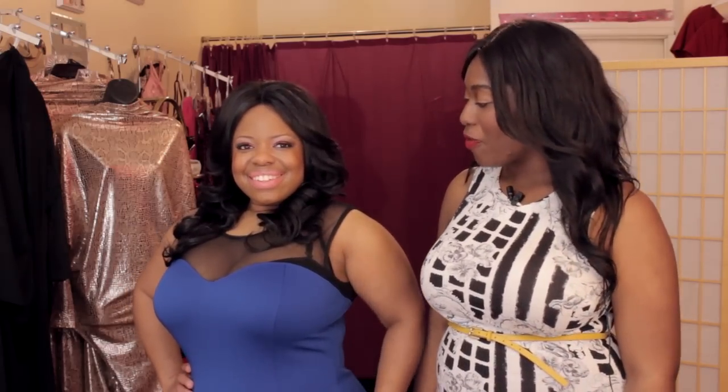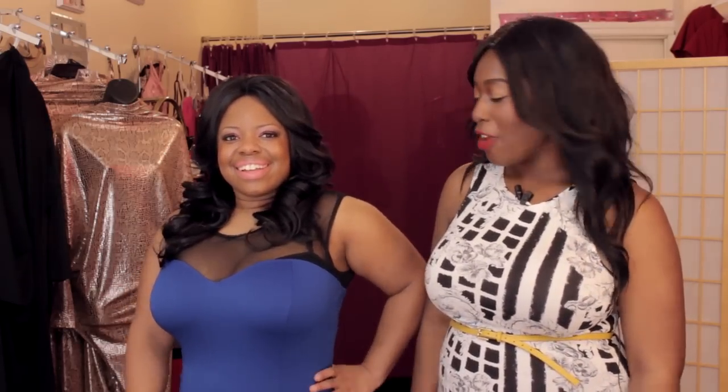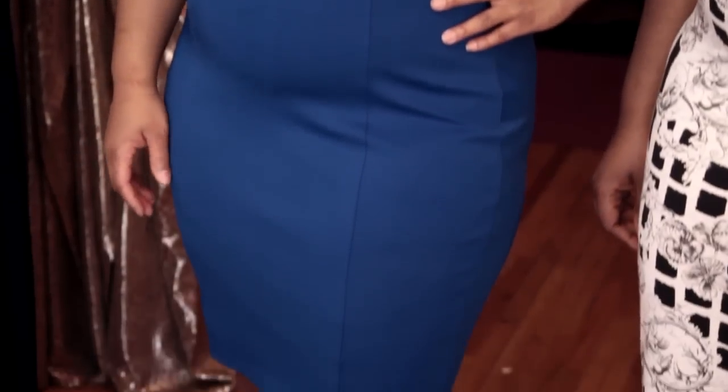We have the wonderful model Katrina here showing us a beautiful peek-a-boo sheer dress. Very fitted, fun, and flirty if you're going out on the town to the club or out for the night.